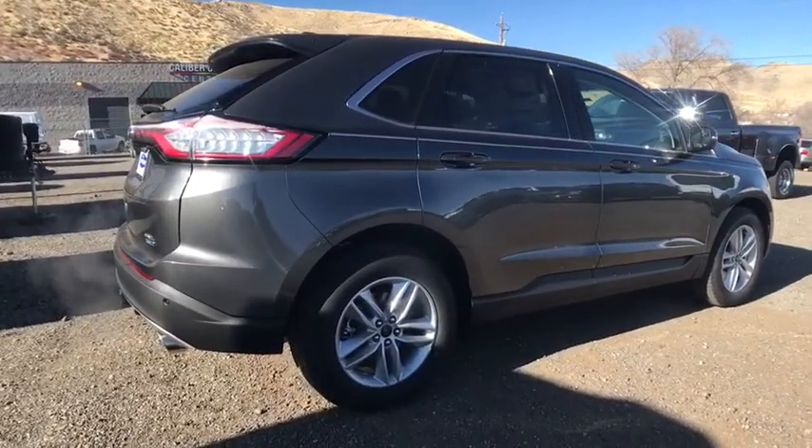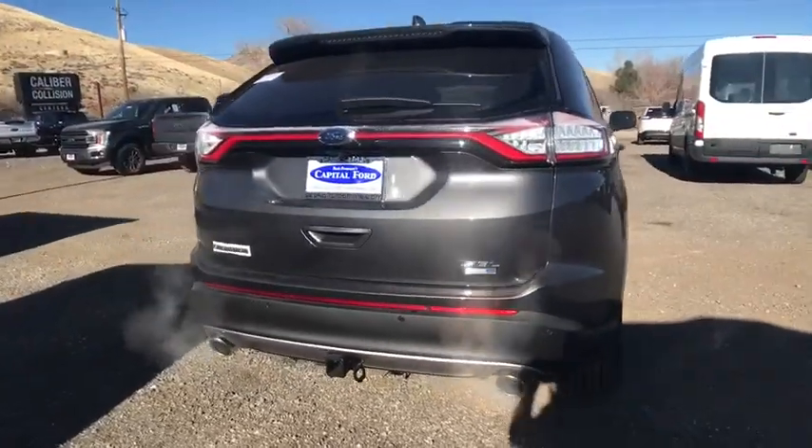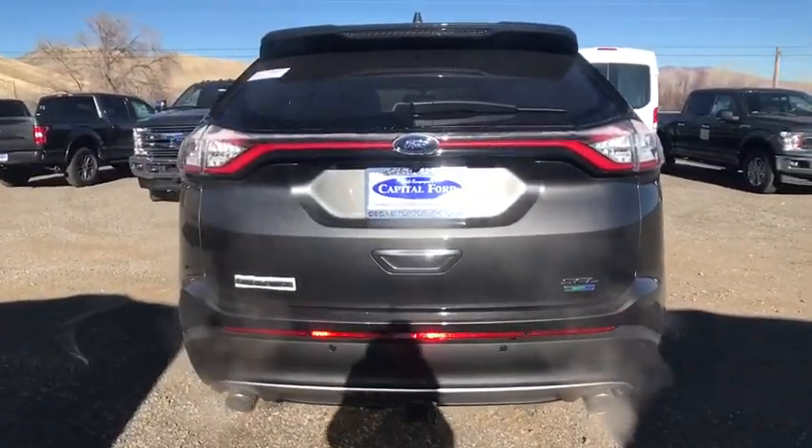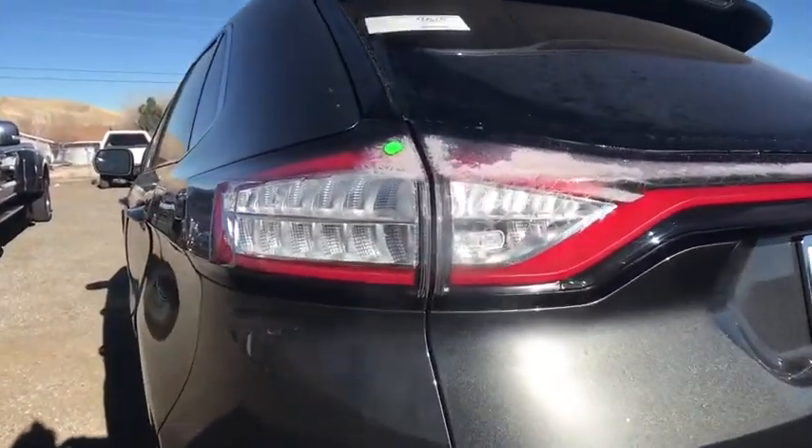Bluetooth, leather-wrapped steering wheel, power steering, adjustable steering wheel, auto-dimming rear view mirror, cruise control, four-wheel disc brakes, keyless start, aluminum wheels, floor mats, and climate control.